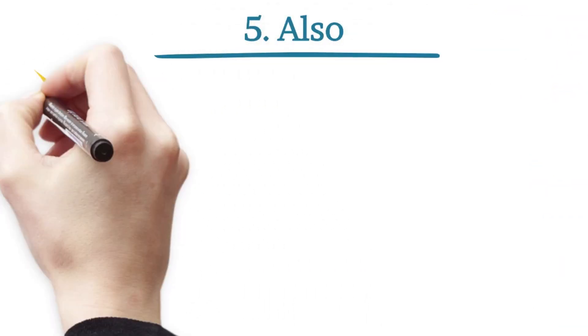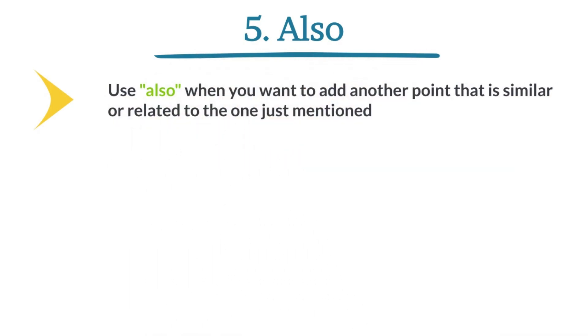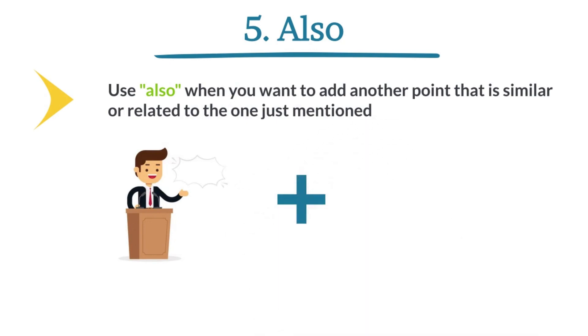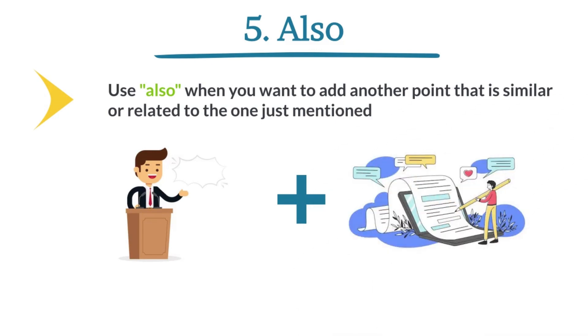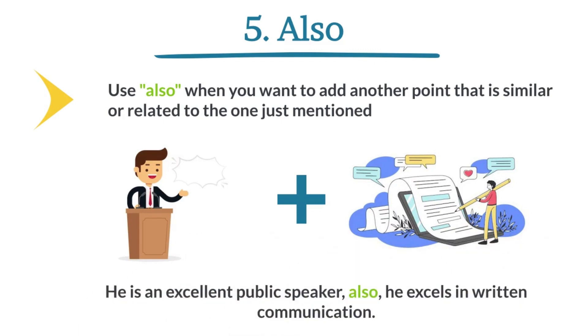Also. Use 'also' when you want to add another point that is similar or related to the one just mentioned. He is an excellent public speaker. Also, he excels in written communication.